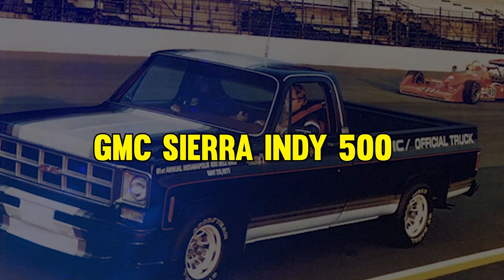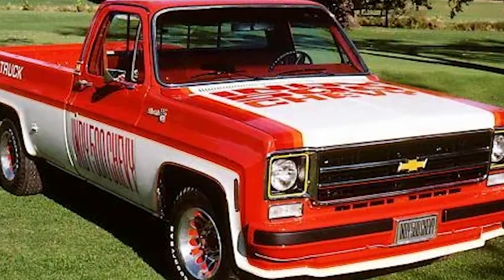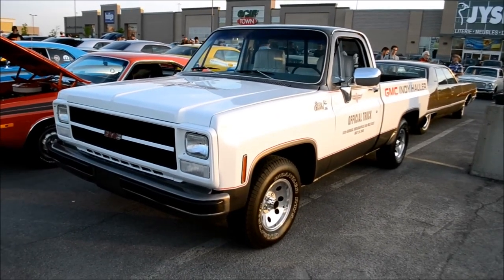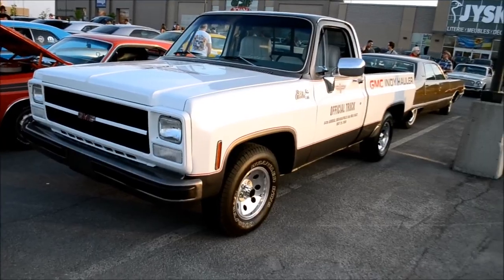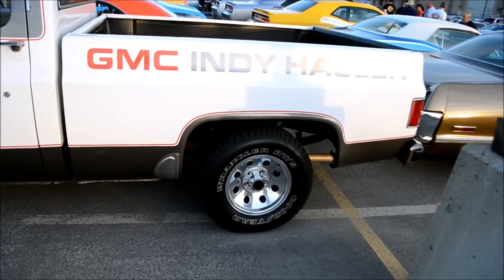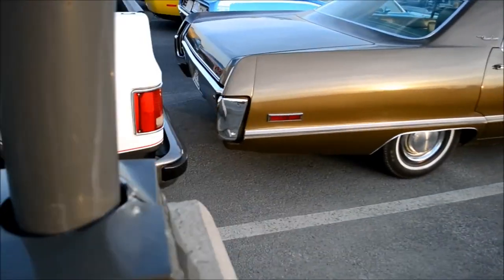At number 5, it's the GMC Sierra Indy 500. Unlike its flashy predecessor, this truck has a sleek black design with a stylish gradient. GMC went all out, offering the Indy 500 package in stepside and fleetside versions, complete with flashy fenders and rugged tires. It marked the birth of the first hot rod pickup from the Indy 500 program, powered by a mighty V8 engine.